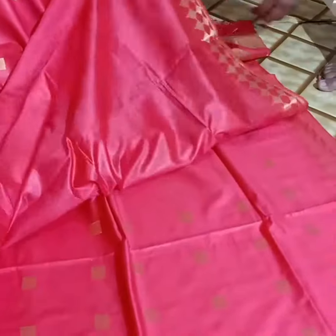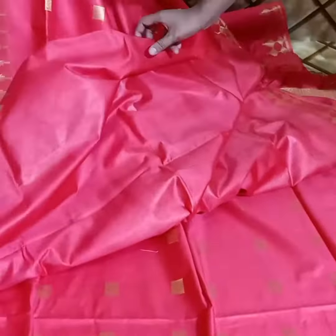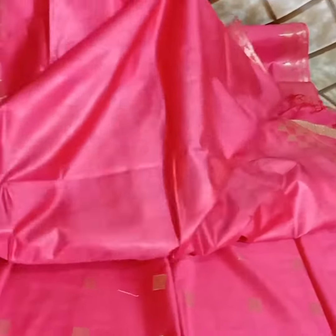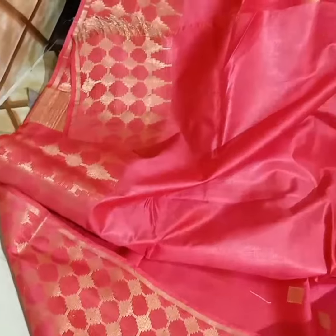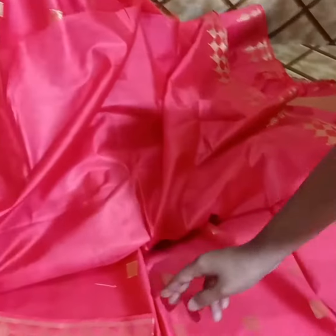The pallu is striped and the blouse is plain. It has a border on the blouse. The material has a tusser-like texture, though it is not a pure tusser.